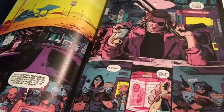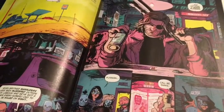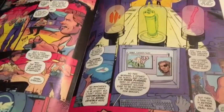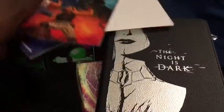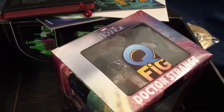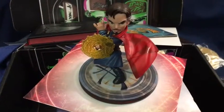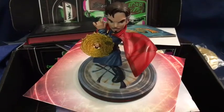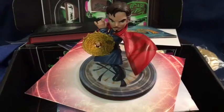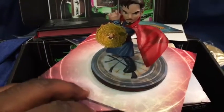We can see both characters — Jack and Snake Plissken. Last but not least, we have another Q-Fig: Dr. Strange! Let's get him out of the box. I'm really liking these Q-Figs that Loot Crate is doing with Quantum Mechanix — they have some really great little figures and statues.